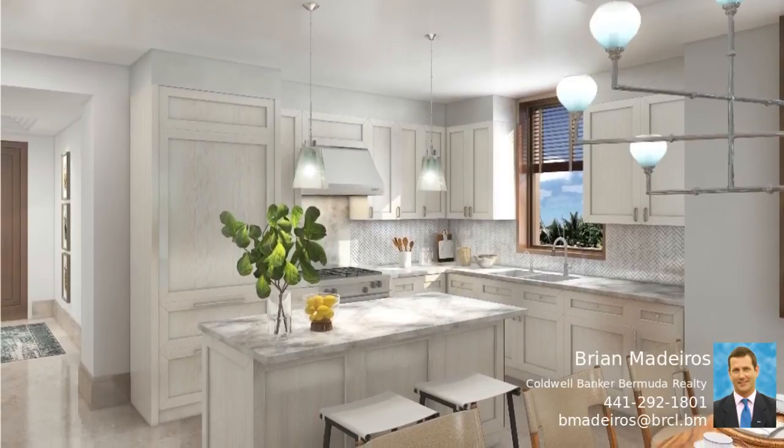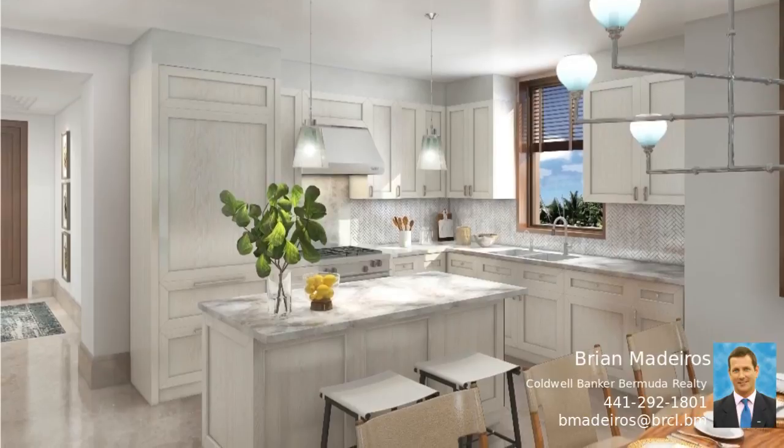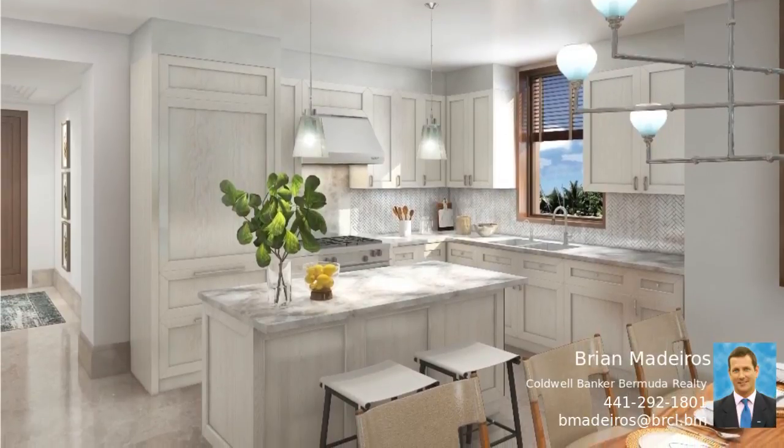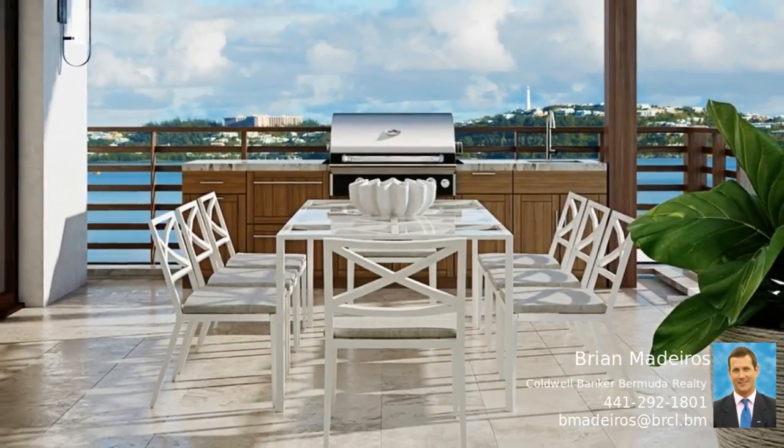Buyers will have the option of putting their residence into the Ritz-Carlton Reserve Hotel Management Program. Buyers opting to do this will have access to their residence three months of the year, while the residence becomes part of the hotel inventory for nine months.